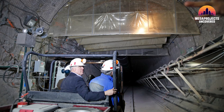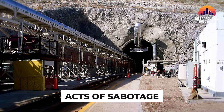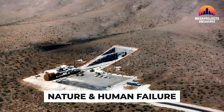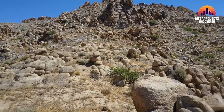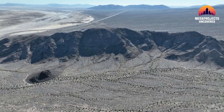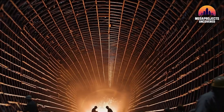Engineers even simulated worst-case scenarios — from earthquakes to acts of sabotage — to ensure the site could withstand both nature and human failure. Yucca Mountain wasn't just a tunnel; it was a time capsule, designed to hold danger long after the U.S. no longer existed. But even the best-engineered megaproject can't survive the one force it can't predict: politics.